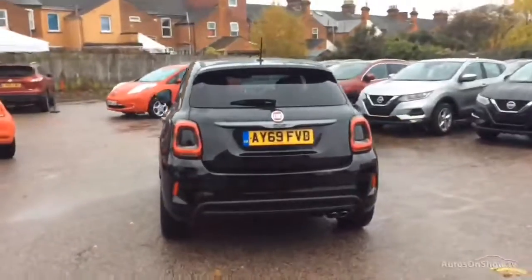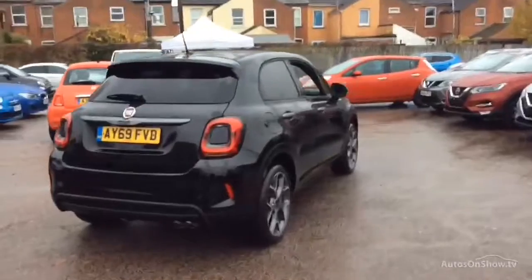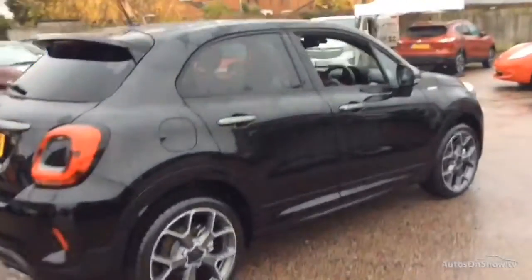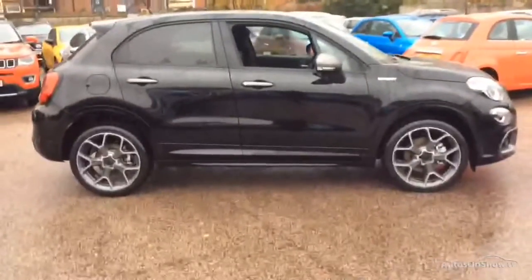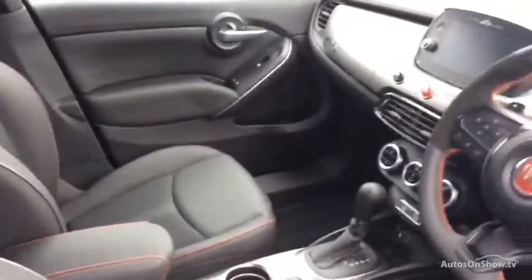To find out further information, request a detailed personal video presentation, or to arrange a test drive, please use one of the contact options to the right. If for any reason you decide it's not exactly what you're looking for, don't worry — we have access to over 500 approved pre-owned Fiat models in group stock, with stock changing daily, so we're extremely confident we'll have the perfect model for you at one of our dealerships.